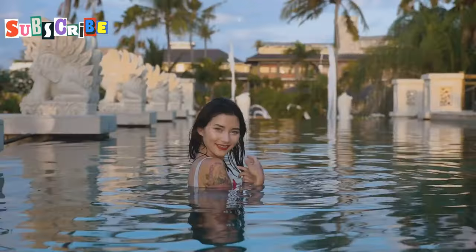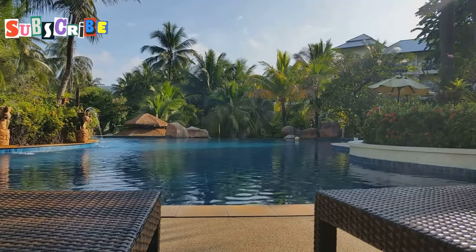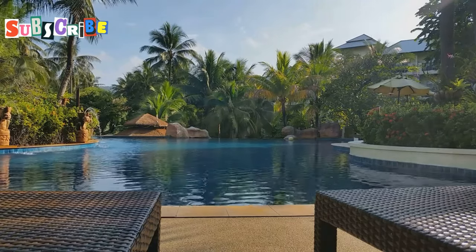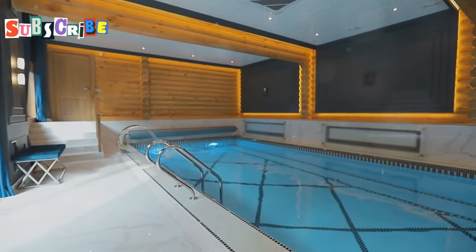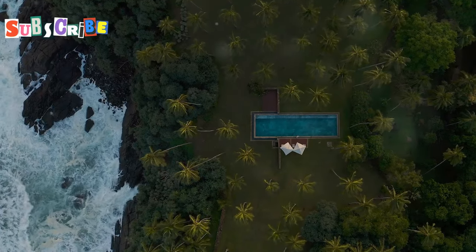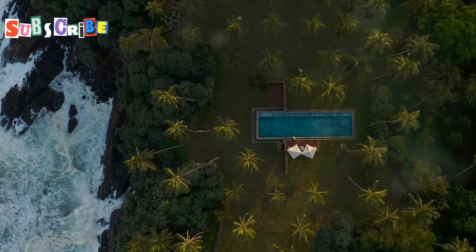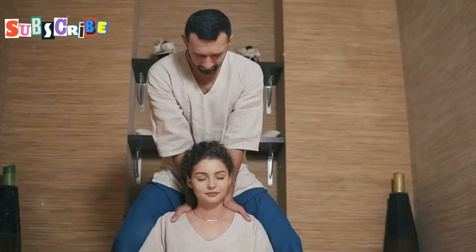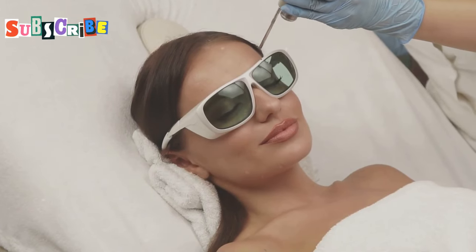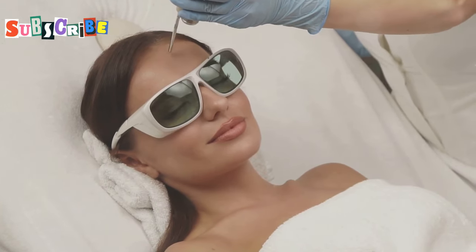Next up is the Aman Spa at Amanpuri, where luxury knows no bounds. Get ready to step into a world of unparalleled luxury because this place redefines what it means to indulge in a spa experience. Nestled within a secluded coconut grove overlooking the turquoise waters of the Andaman Sea, Aman Spa at Amanpuri is a true sanctuary for the senses. From the moment you arrive you're treated like royalty — the spa itself is an architectural masterpiece, with pavilions connected by serene reflecting pools and lush gardens.